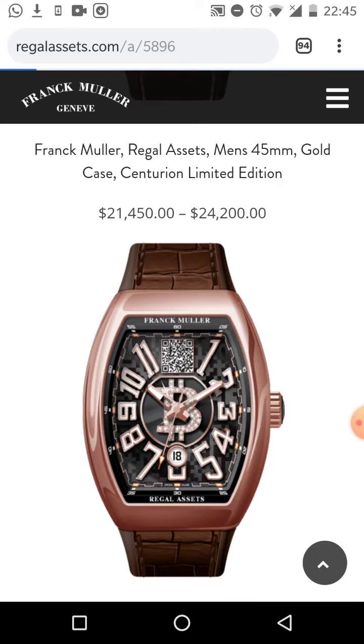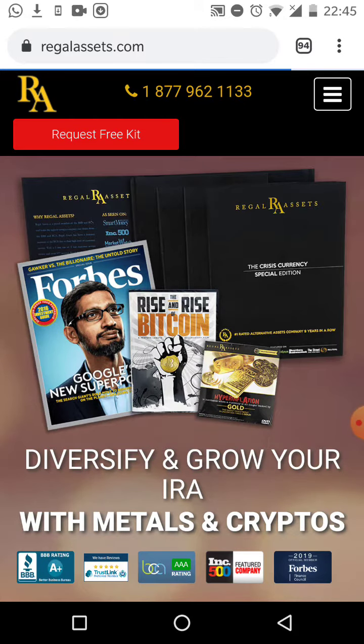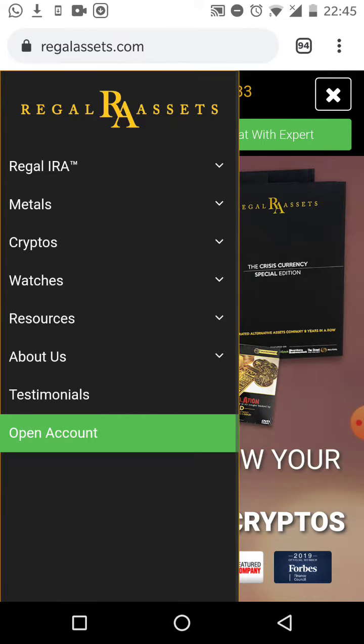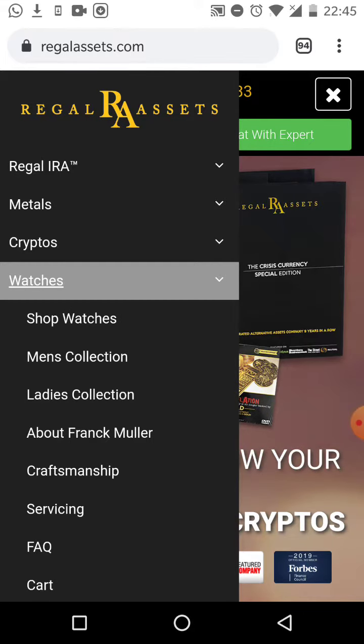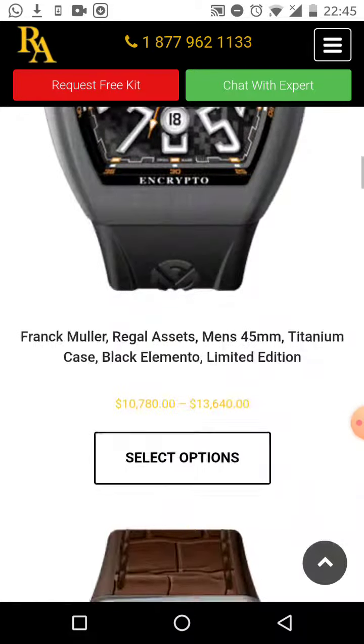When you click the link in the description you'll be taken to this page. On a computer it will look different, but when you click on the menu you'll see where it says 'Watches' — click on that. You'll be able to click on any of the menu selections, such as Men's Collection, and it will take you to the men's collection where you can scroll down and look at the watches.